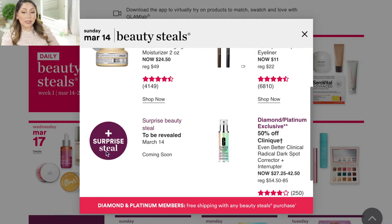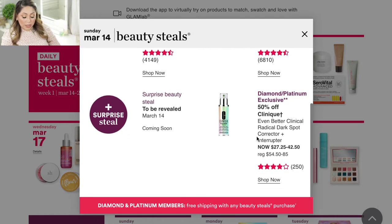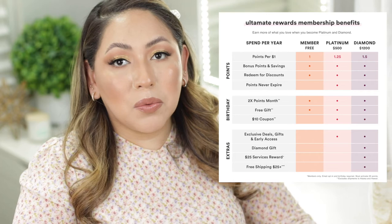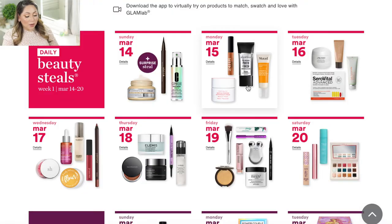They haven't said exactly what the surprise deal is going to be, so I'm excited to see what it is. The other item I'm very curious about is the Clinique Even Better Clinical Radical Dark Spot Corrector — it retails for $54 to $85 and will be discounted 50% off. However, this one is going to be a diamond and platinum exclusive, so depending on your tier level you may not be able to access it, which is a bummer.